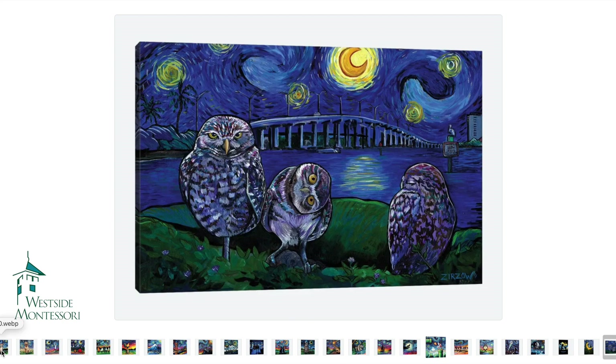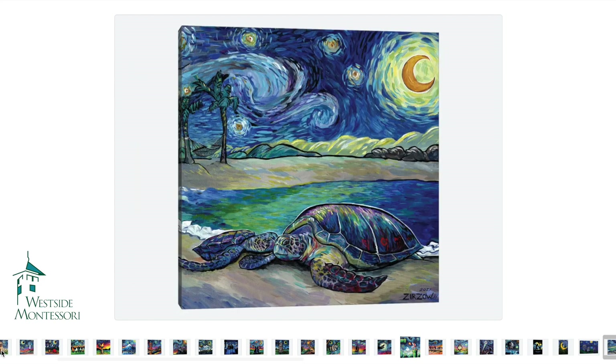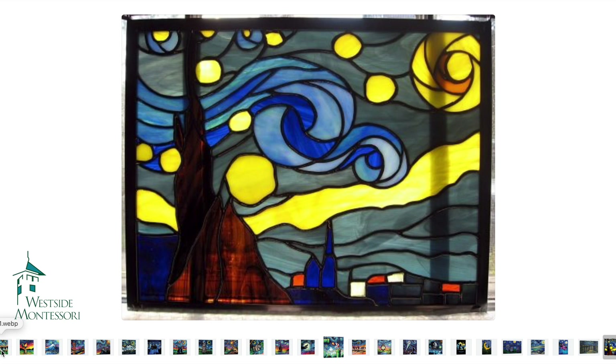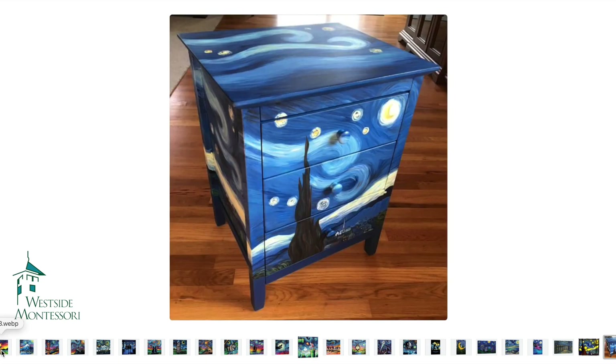Of course we had to throw in a couple of owls just because that's our mascot this year. Here's a stained glass piece that's beautiful — if we have any craftsmen in our community that do that, we'd love to see it.